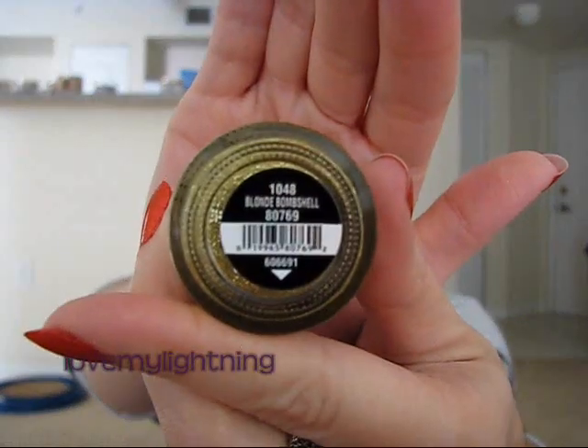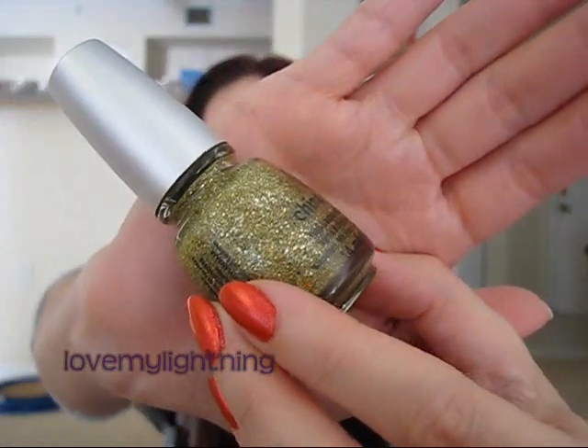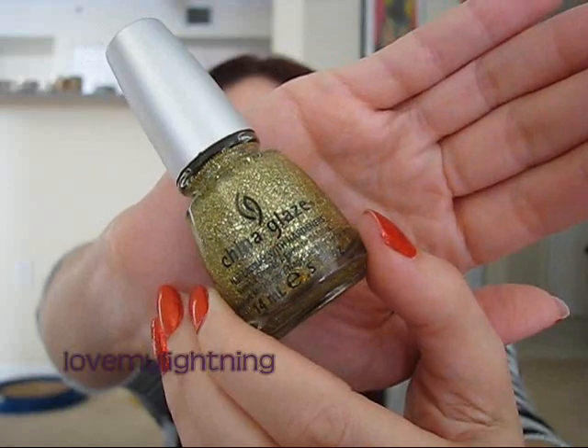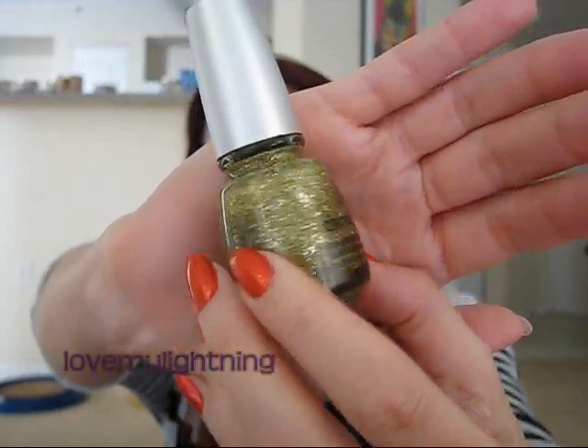The last one I got is called Blonde Bombshell. This one is just gold and it has a couple different sizes of glitter, but all the glitter in it is gold. So those are the four China Glazes I picked up.